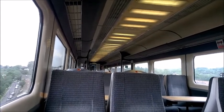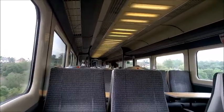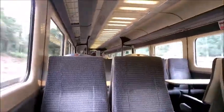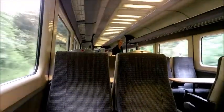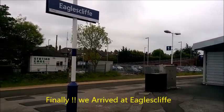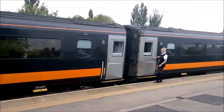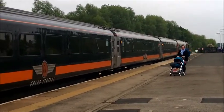We'll be arriving at Eaglescliff shortly. Anyone wishing to leave the train, please ensure you take all luggage and personal belongings with you. When stepping from the train, please mind the gap between the train and the platform. On behalf of Grand Central and the onboard team, we'd like to thank you for travelling with us this morning. We are now arriving at Eaglescliff. Happy days — there we are at Eaglescliff station. We have just got off the Grand Central train here and are now waiting for the connecting train service.